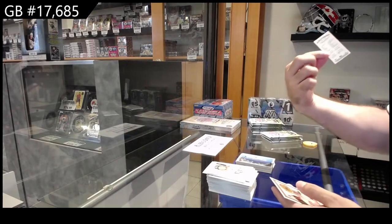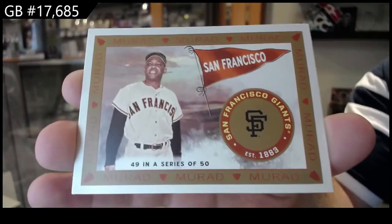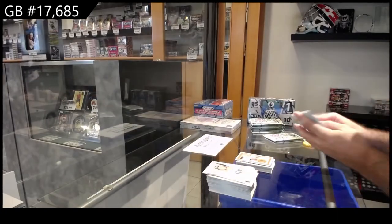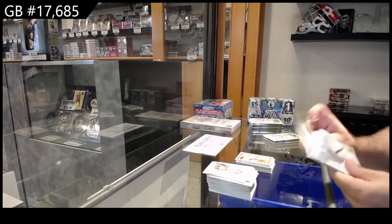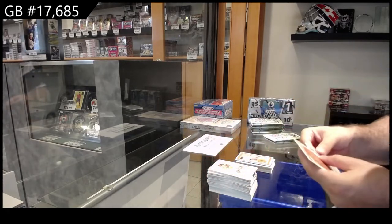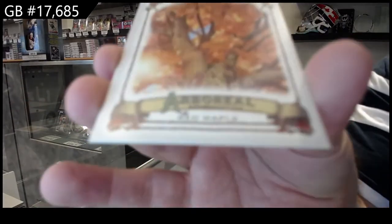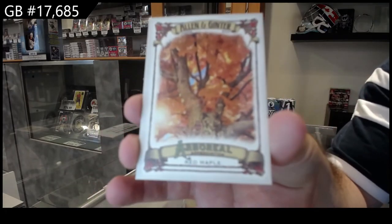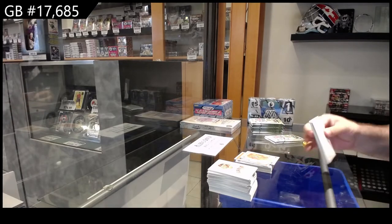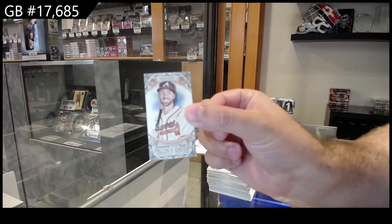We've got a Laureano mini for the Athletics, and San Francisco — that's kind of cool — Willie Mays. And I absolutely will take feedback after this if any of you guys have any honest feedback whether you like this or don't. Darvish mini for the Padres, and a Red Maple. We've got a mini of Swanson for the Braves.